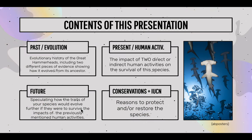Here is the table of contents. Today I'll be going through four topics: past evolution, present human activity, future, and reasons to protect the species.